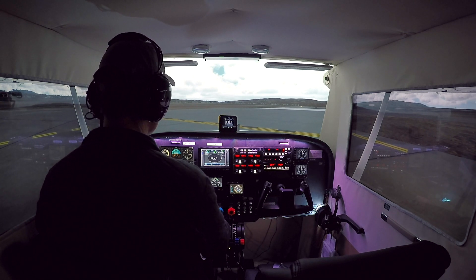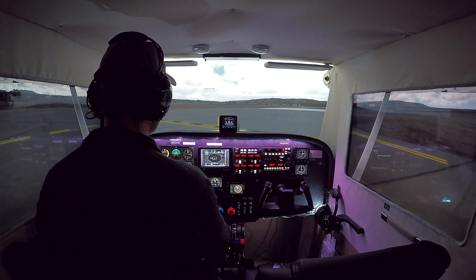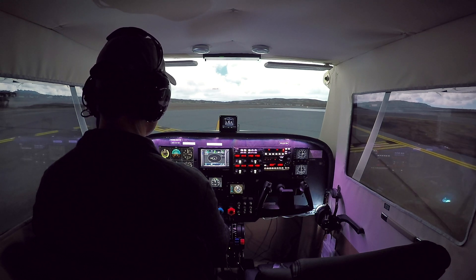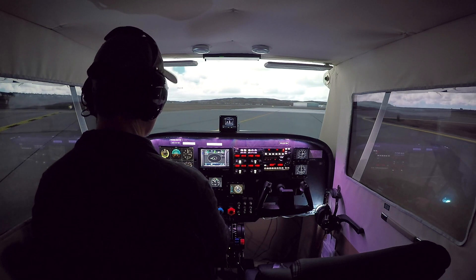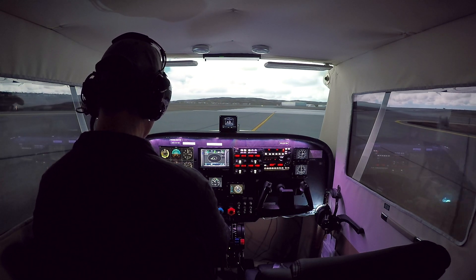Other ATC traffic is active on frequency. We're going to make right-hand turns here and then be on our way.